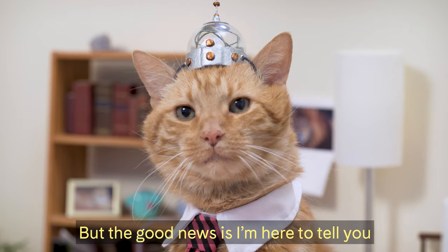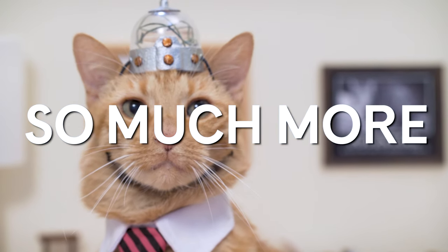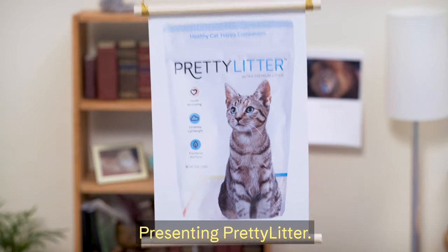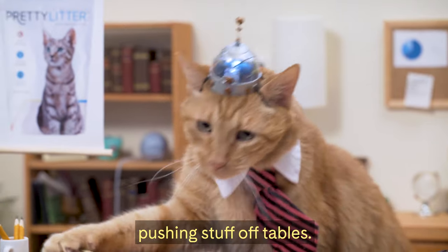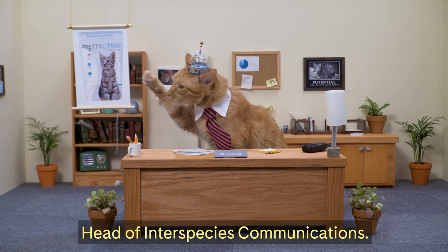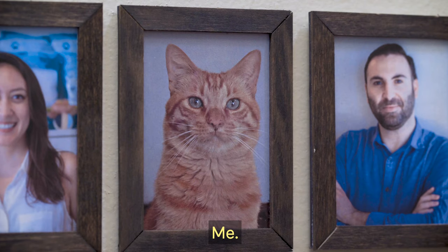But the good news is I'm here to tell you your litter could be doing more. So much more. Presenting Pretty Litter — it's the best thing to happen to cats since pushing stuff off tables. And guess who was just named Pretty Litter's head of interspecies communications? I'll tell you. Me.